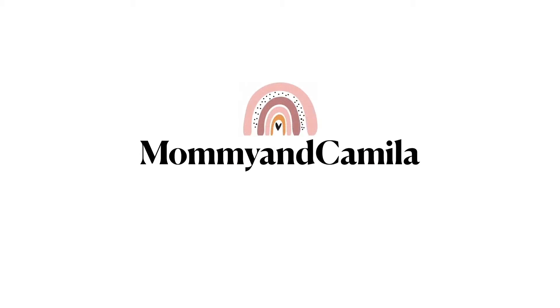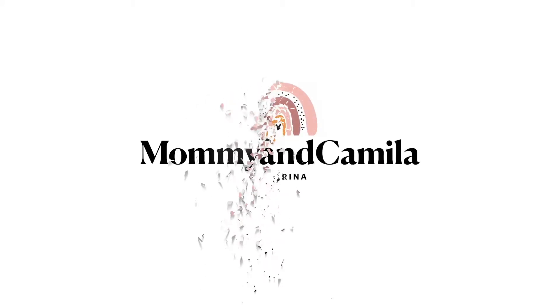Her hair cannot be contained! Hey guys, welcome back to my channel. Today I'm going to be doing a video I wanted to do but was waiting for the baby to turn three months — my newborn must-haves from zero to three months, and I'm super excited.